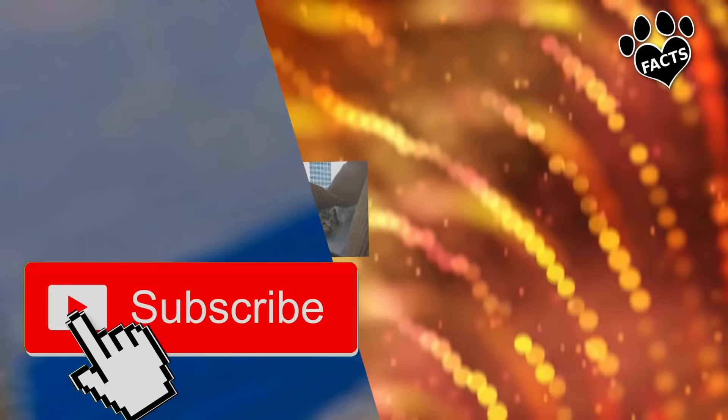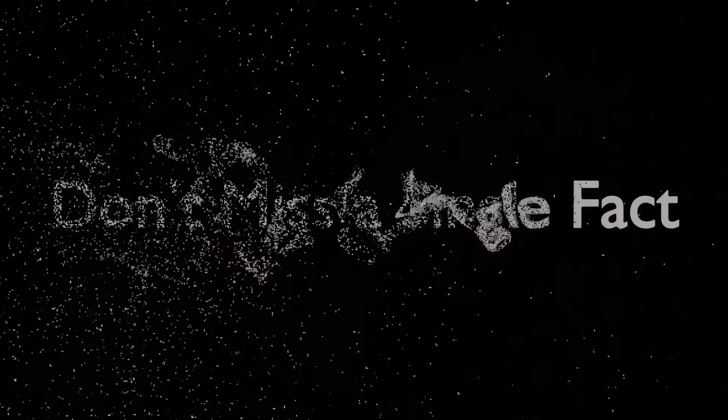Let's get started, but before we start, make sure to hit that subscribe button and click the bell icon to become part of our notification squad and not miss a single fact.